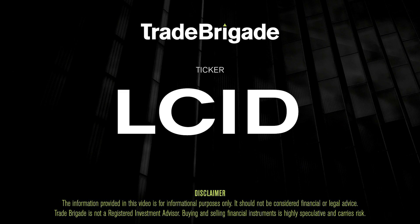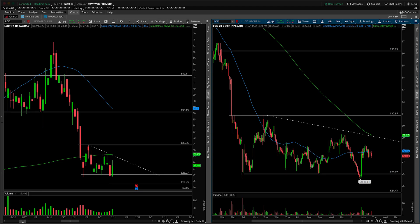What's up, traders? Matt from the Trade Brigade here doing a technical analysis on ticker symbol LCID for Lucid Group.